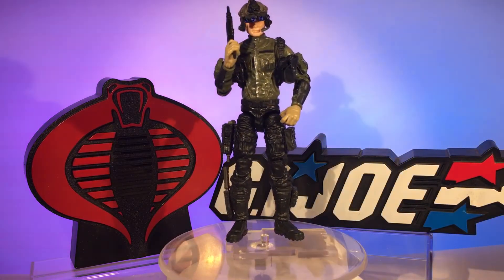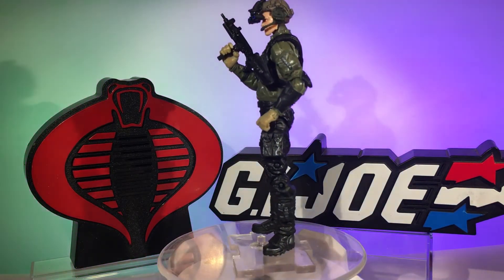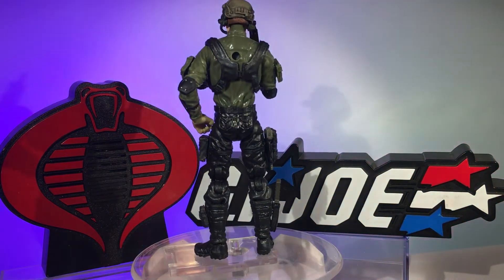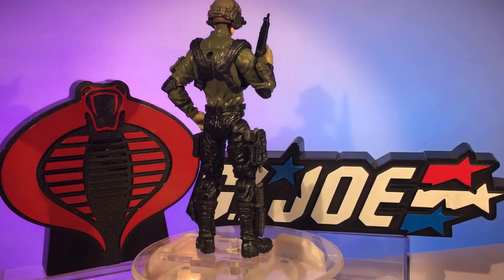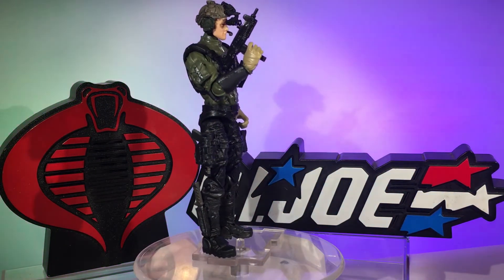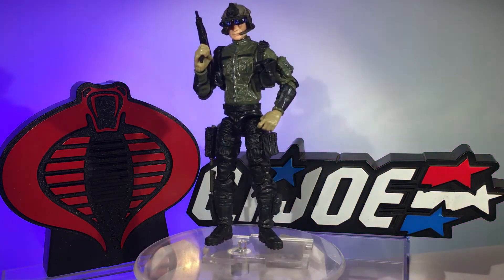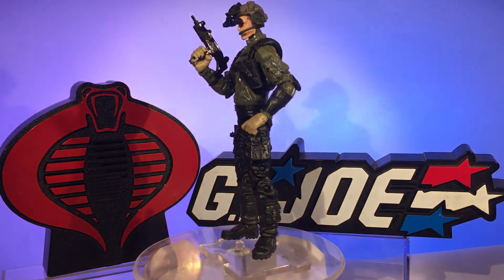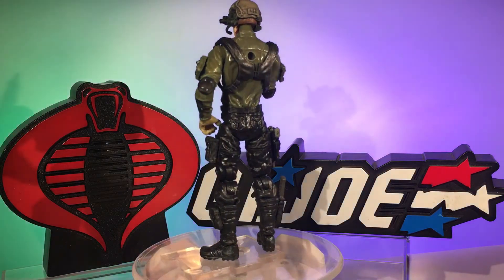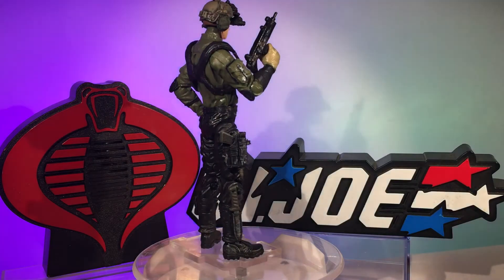Hey dudes, Action Figure Junkie back with you with another custom action figure made from Marauder Task Force parts and accessories, with a touch of Hasbro thrown in for good measure. This is a representation of a classic figure — my very last OG-13 to make: the tank driver Steeler. Now I have a modern Marauder Task Force updated version of every OG-13 figure made.